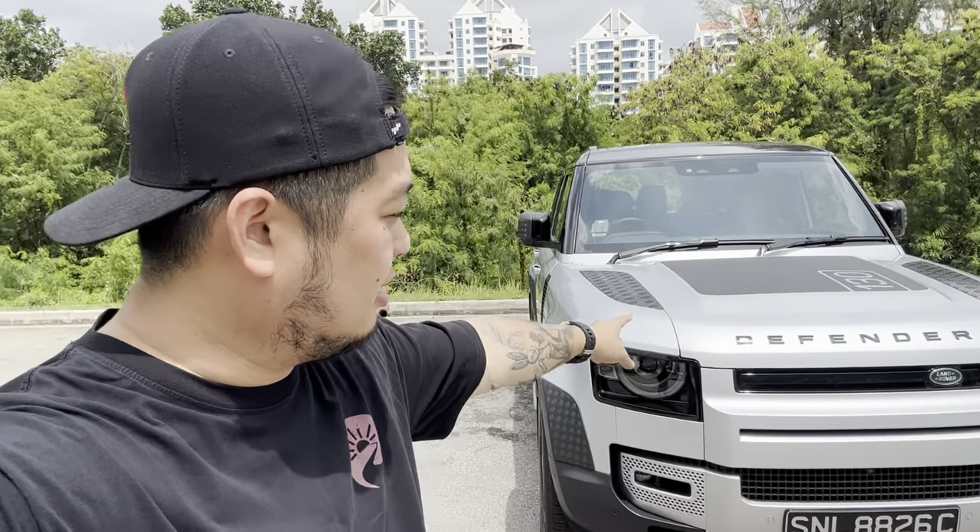Hi guys, welcome to another Road Pilgrim Car Review. Today we've got a rather interesting review for you, because behind me is the Land Rover Defender — and it's not just any Land Rover Defender. It's not the 90, it's not the 110, it's the 130, the mother of all Land Rover Defenders. It's the largest one you can buy at the moment, and I think it goes toe-to-toe with some of the best luxury SUVs in the market today.